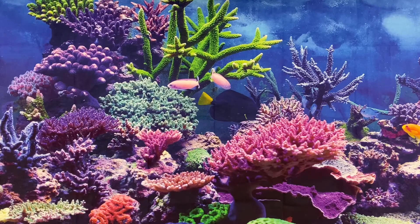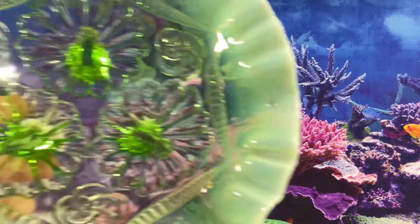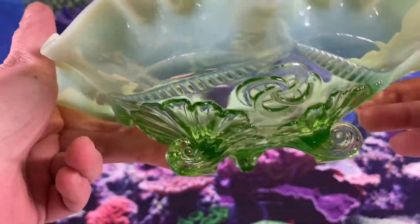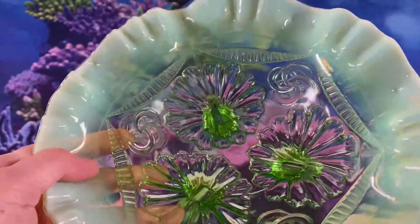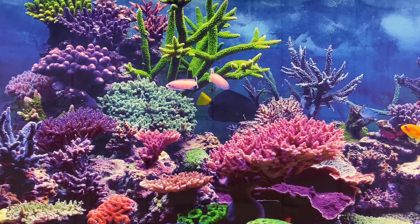Tuesday, March 30th, we sold the following items. This Northwood Celtic Knot Green Opalescent Bowl — it has three feet on it — and that sold for $26.00.